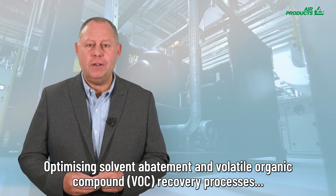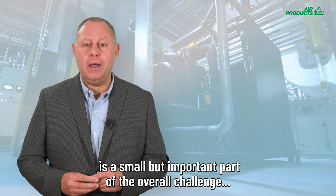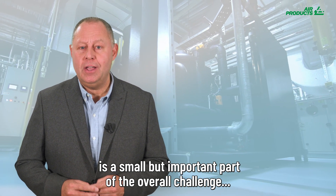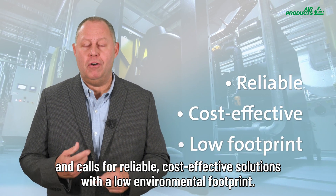Optimizing solvent abatement and volatile organic compound (VOC) recovery processes is a small but important part of the overall challenge, and calls for reliable, cost-effective solutions with a low environmental footprint.